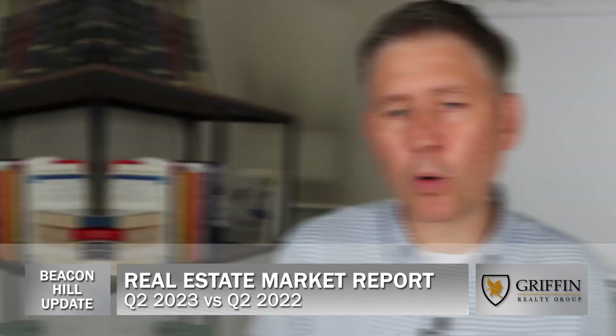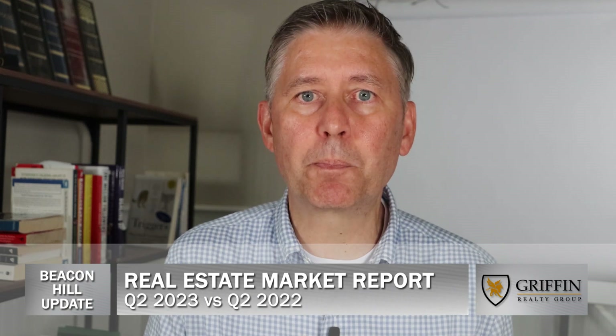So there's a significant difference in available inventory. Of course, geographically and density-wise, the Back Bay is bigger, but typically they run side by side, and that's not the case.